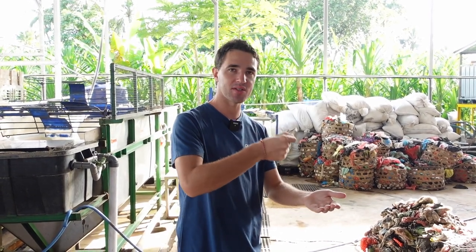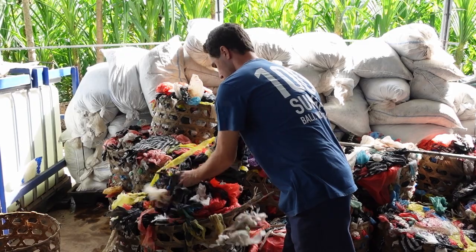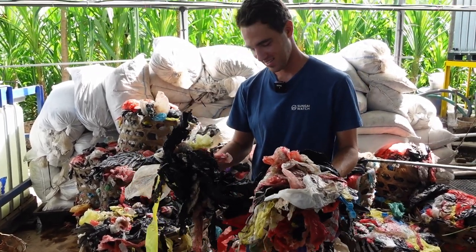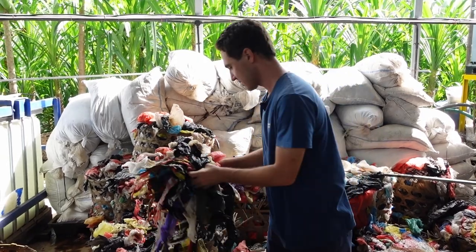Every single day, every single barrier that we collect, there's an opportunity of collecting data. And that's what we've been really focusing on. At Sangai Watch we have a big database of about 30,000 products — we actually scan every single piece of sachet, every shampoo bottle, every aluminum can. These plastic bags don't have branding around them, but they're still about 30% of what we collect.